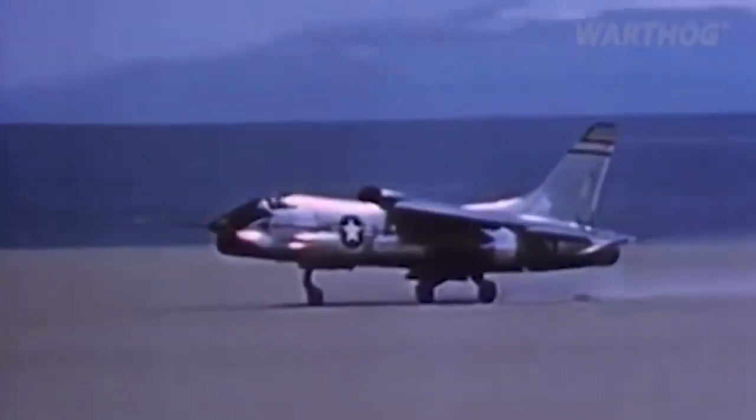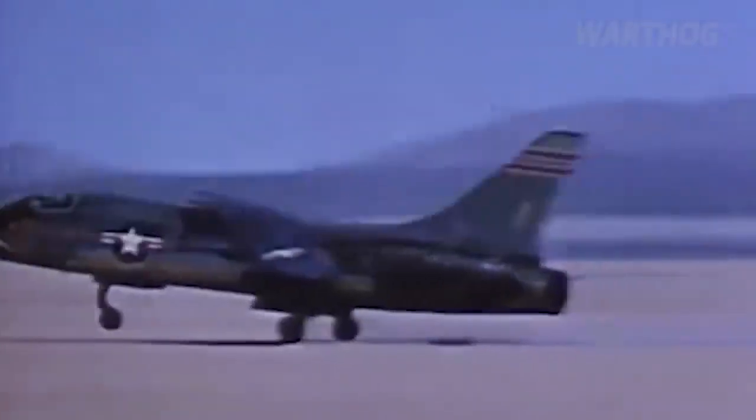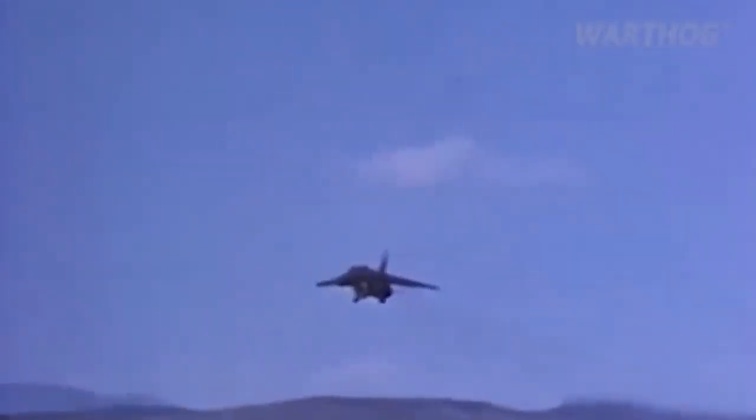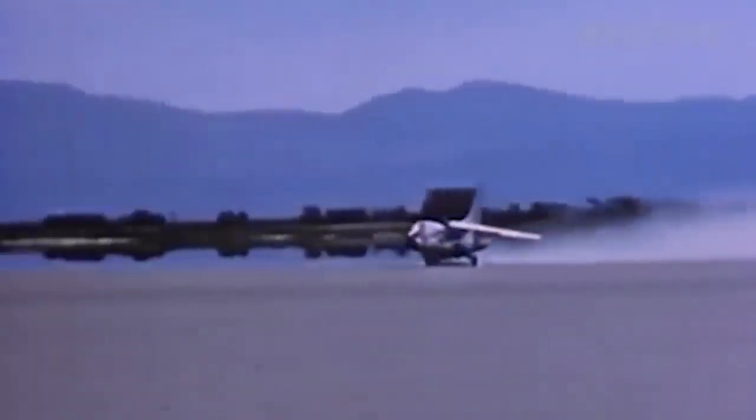For example, Sparrow missiles required painting the target with a radar beam. A Phantom pilot could leave this to his backseat weapons officer while he flew the plane, but the pilot of a single-seat Super Crusader would have had to fly the plane and control the Sparrow simultaneously. The Phantom was also more versatile, serving as a bomber, Wild Weasel air-defense killer, and reconnaissance aircraft.